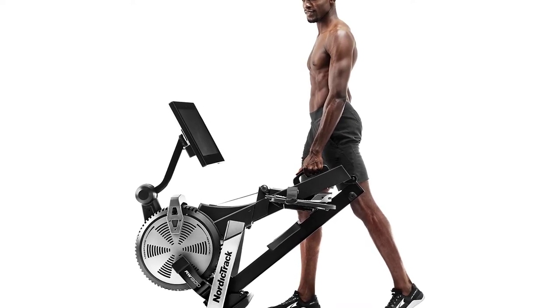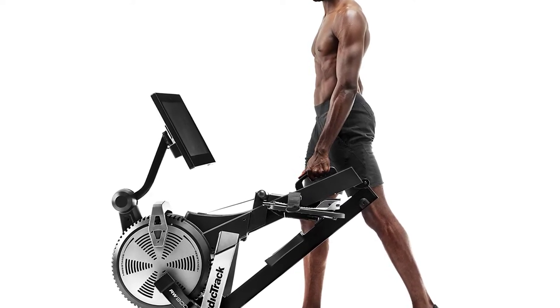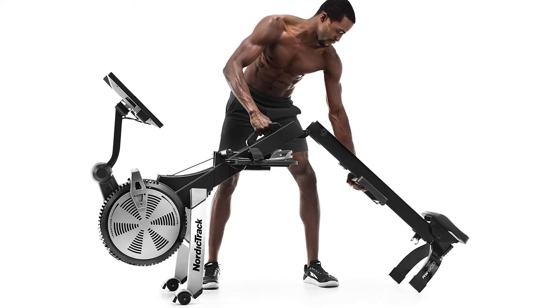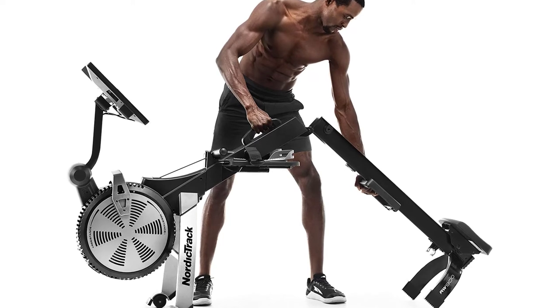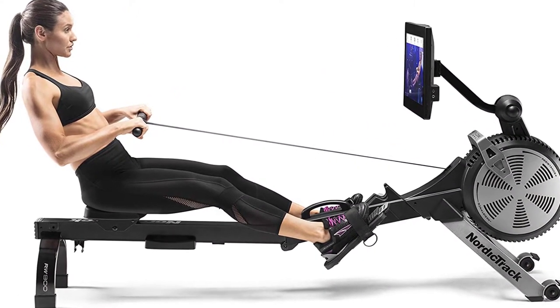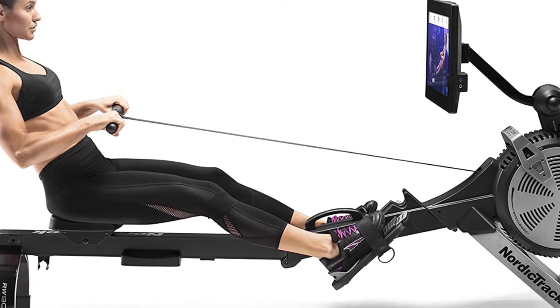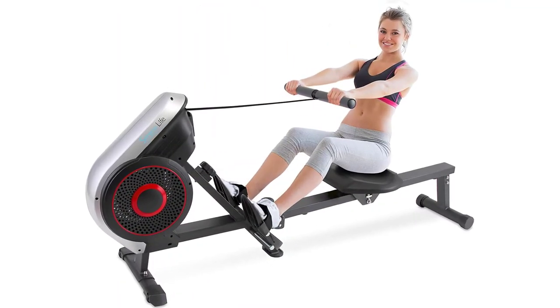An adjustable console angle supports a variety of training both on and off the equipment. With 26 to 27 digital resistance levels, your iFit trainer auto-adjusts the smart rower's resistance for an optimized workout that simulates famous bodies of water. The innovative space-saver design folds the rower in half after your workout for compact storage. SMR Silent Magnetic Resistance delivers a smooth, quiet exercise experience in the comfort of your home.